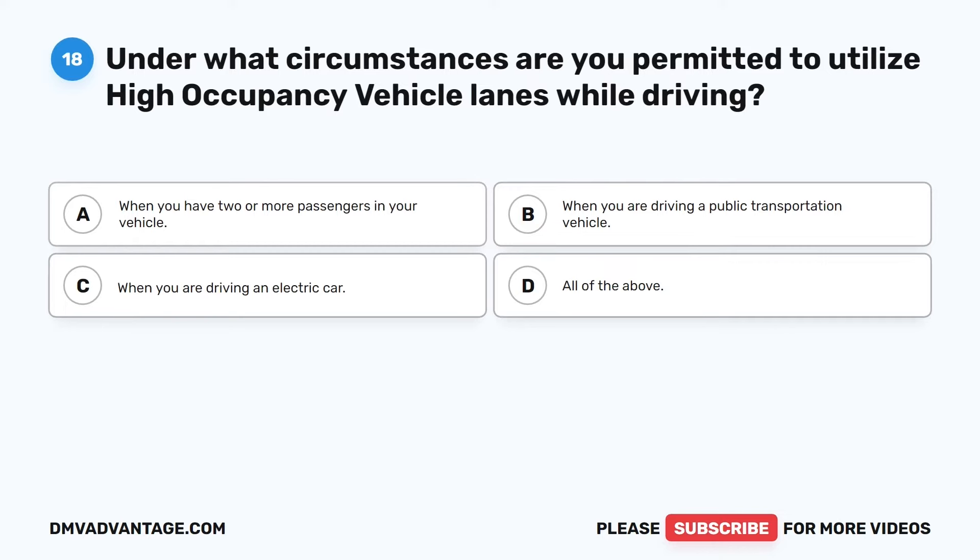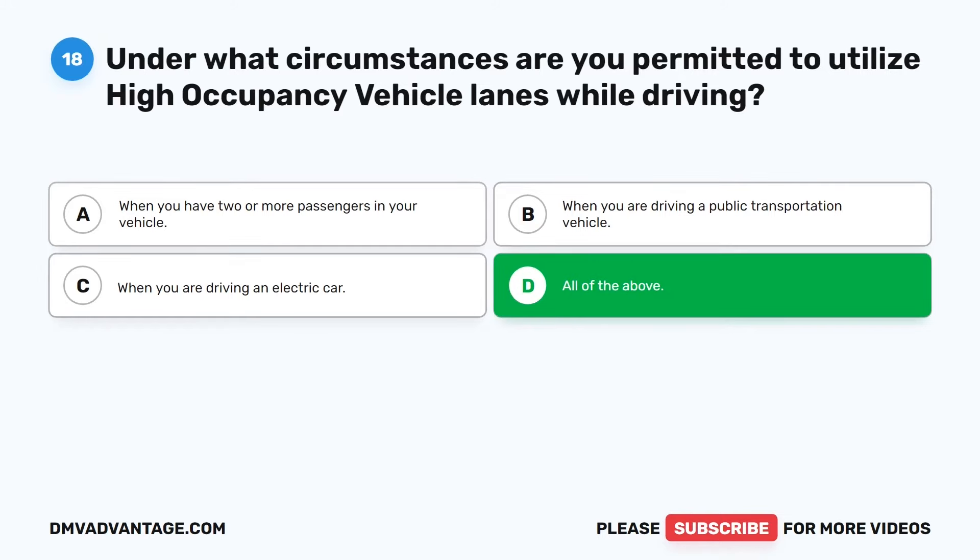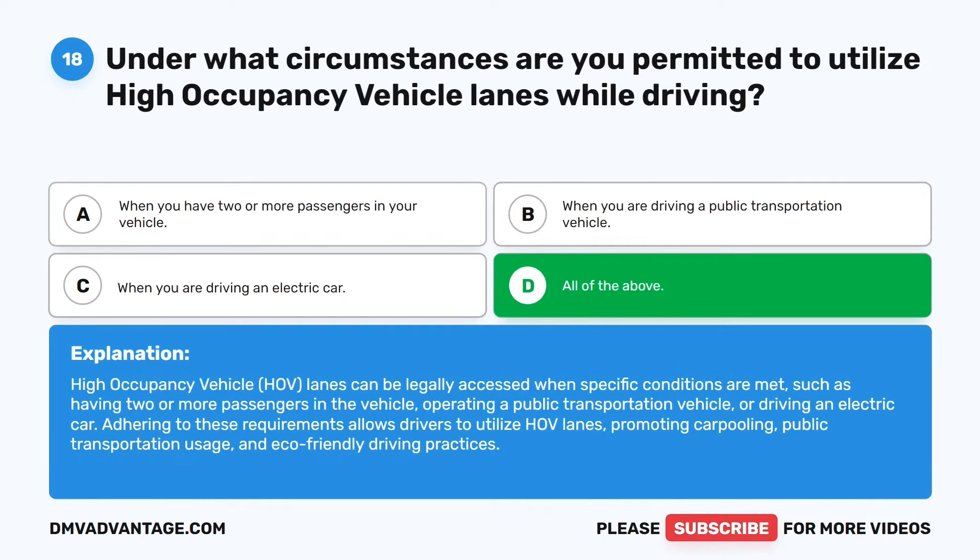Question 18. Under what circumstances are you permitted to utilize high occupancy vehicle lanes while driving? The correct answer is D: All of the above. HOV lanes can be legally accessed when having two or more passengers in the vehicle, operating a public transportation vehicle, or driving an electric car. Adhering to these requirements promotes carpooling, public transportation usage, and eco-friendly driving practices.